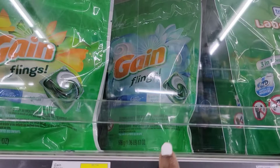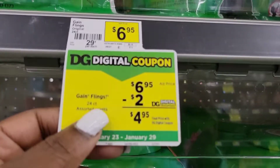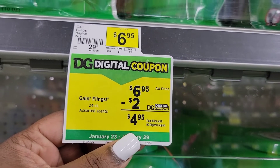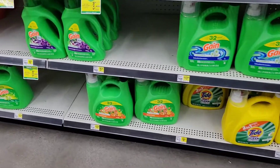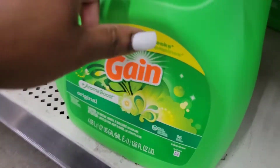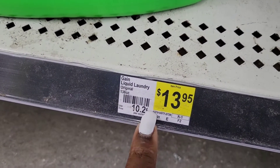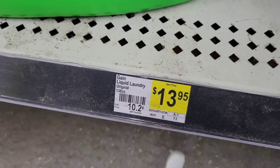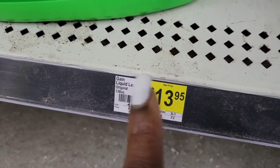The first thing we're going to grab is the 24-count Gain flings for $6.95. There is a $2 digital making them $4.95. The next thing we're going to grab is the big detergent for $13.95 — there's no digital, but I have a $3 paper coupon, so 13 minus 3 means you're going to pay $10.95.